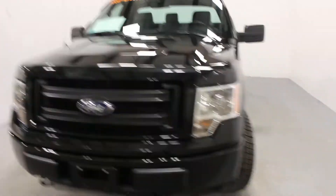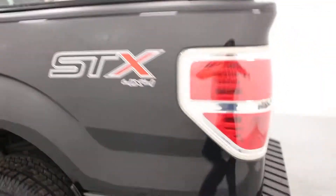Hi there, it's Adam from Key Chevrolet in Yorkton. This is our 2014 F-150. This one here is a regular cab with a six and a half foot box, really a gorgeous looking truck.